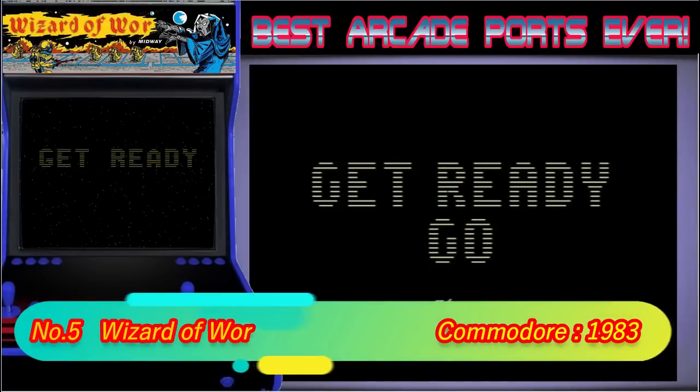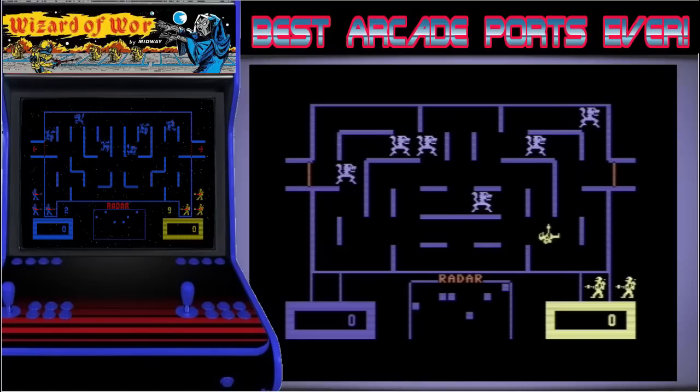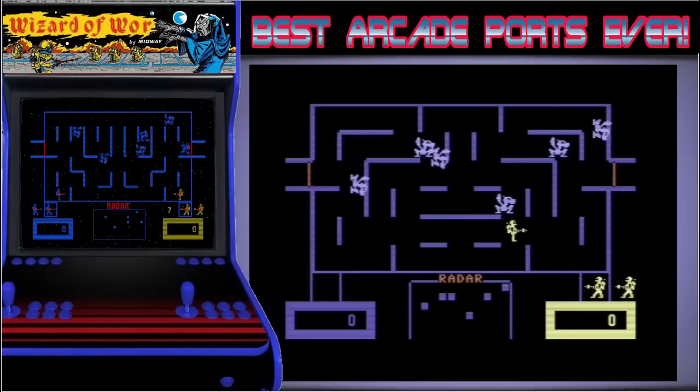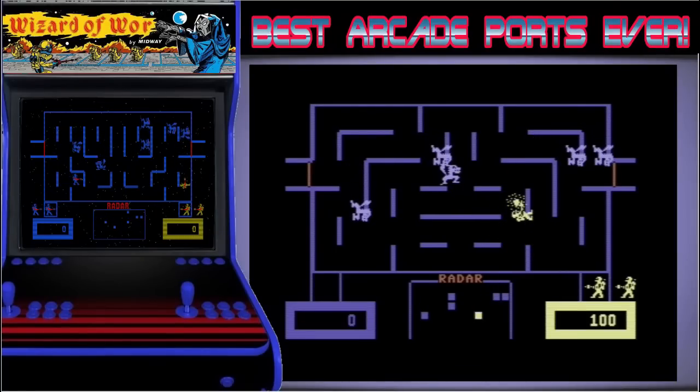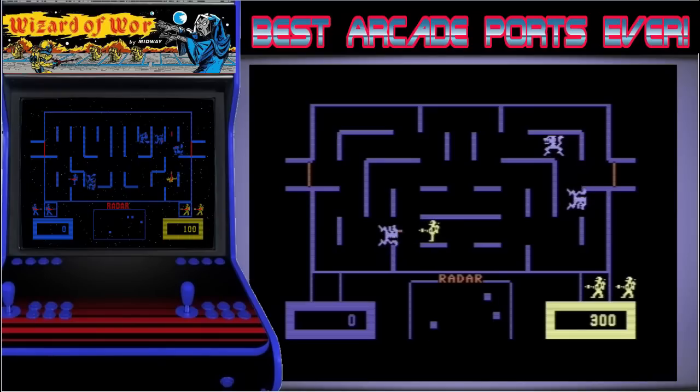In 5th place we have Wizard of War. This is a proper old school arcade game and although very basic looking, one of the best games on the C64. The Commodore version captured every element from the arcade perfectly and as it wasn't the most advanced looking game, it looks as good as the arcade too. Wizard of War is one of the most mentioned C64 games in the comments on my channel.